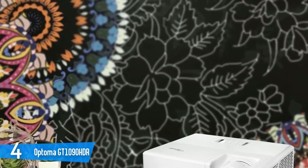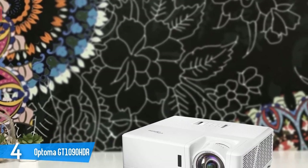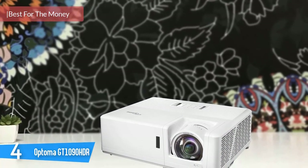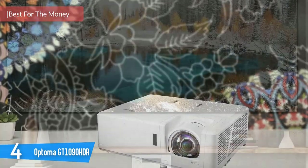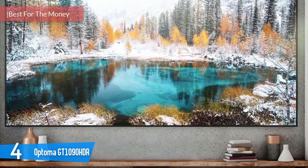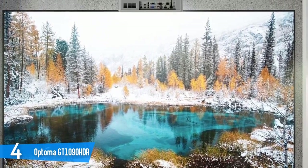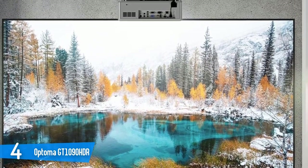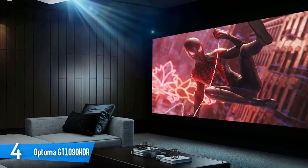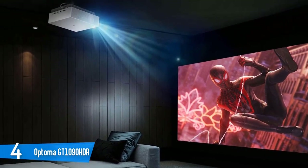Number 4: Optoma GT1090 HDR. Projectors used to need a dedicated dark space to operate correctly, but more and more options are coming out that have a bright enough lamp to use in any room. That's definitely the case with the Optoma GT1090 HDR, a versatile and user-friendly projector suitable for both gaming and home theater uses. The contrast ratio on the Optoma GT1090 HDR is impressive.